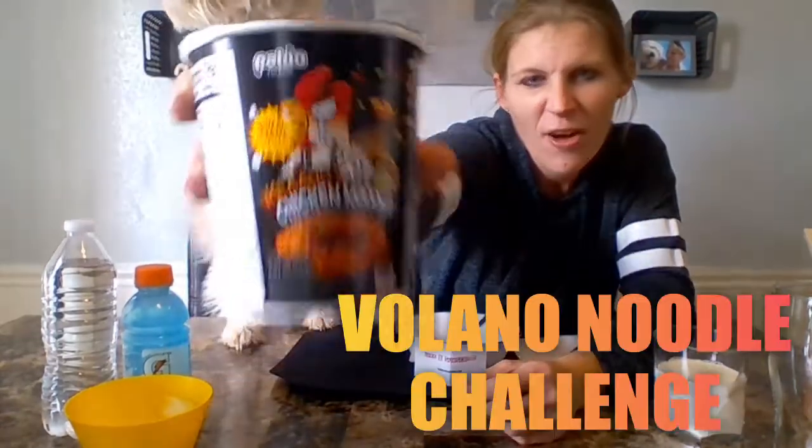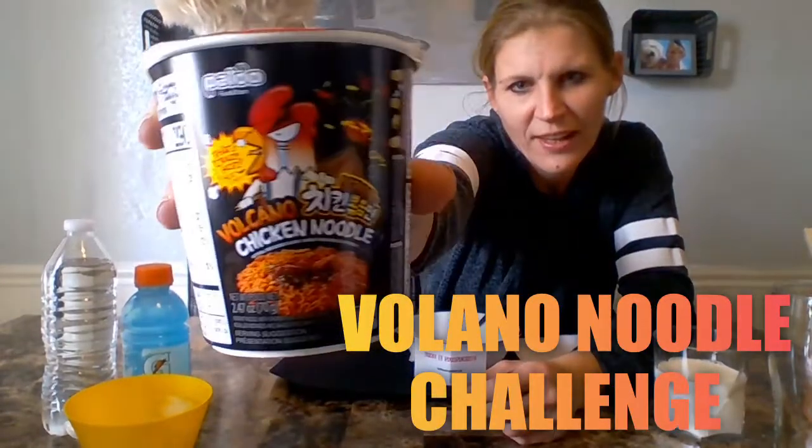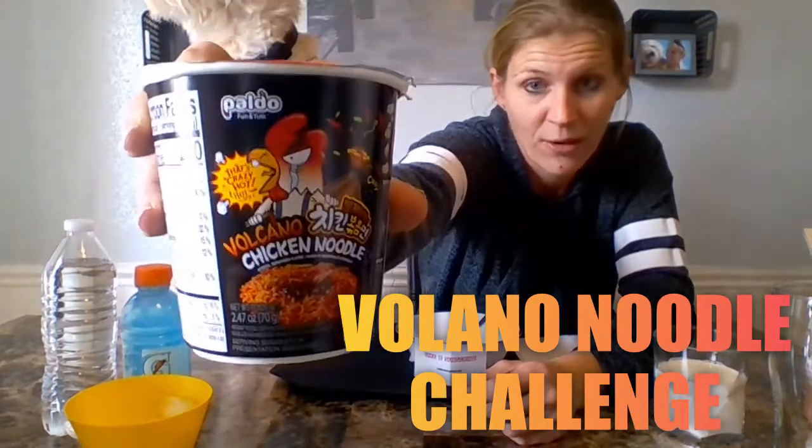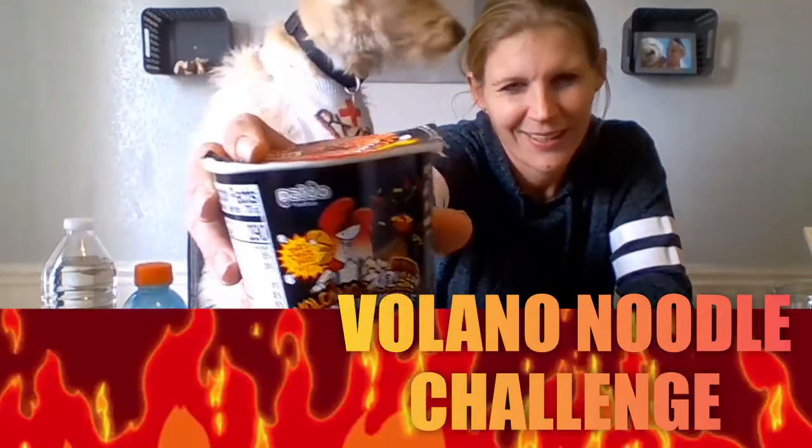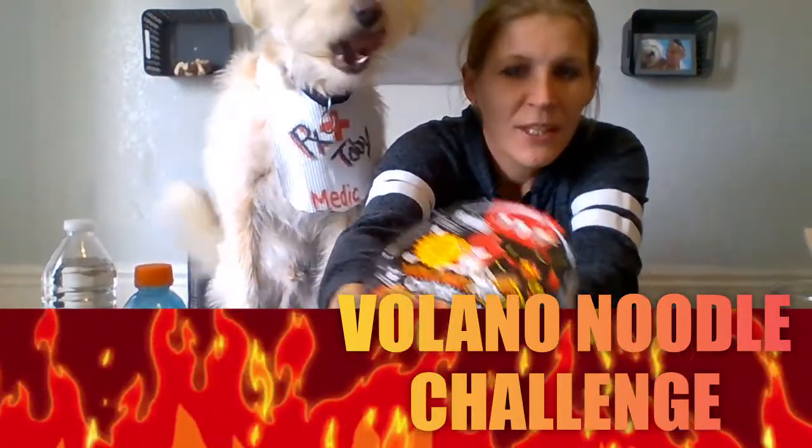So what I am doing today, I am going to be doing the Volcano Noodle Challenge. Fire, spicy — it's supposed to be deadly. It's going to be awesome. I'm really excited but it looks so wicked. Look at the lid, I have to show you guys. The lid's really cool. I will dump out my noodles too and show you guys.